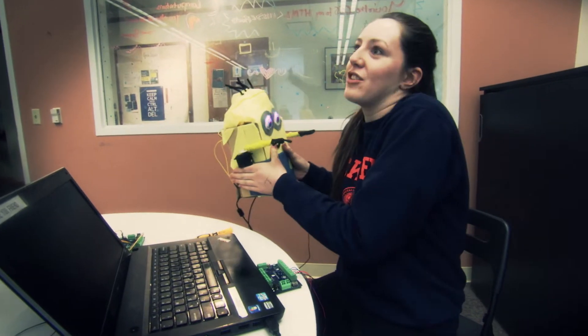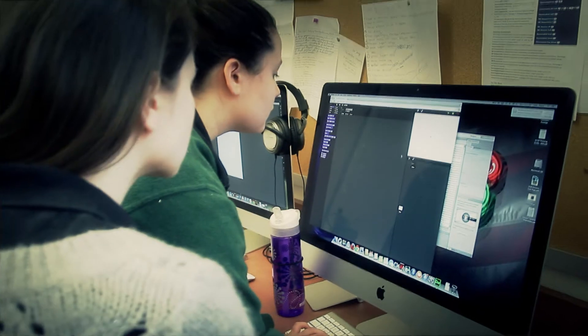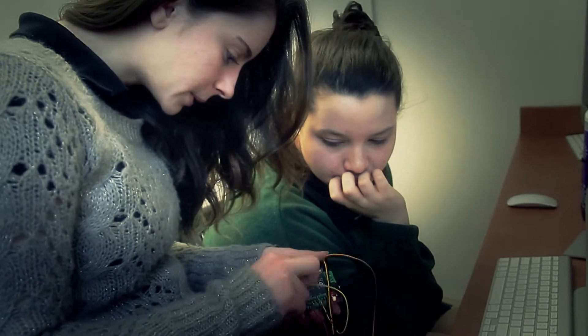We use the Hummingbird Robotics Kit at Ellis in a few ways. Not only do we use it in our middle school in a sixth grade computer science class that we offer each year, but we also use it in seventh and eighth grade as part of our elective program. In the upper school, we use it as part of our anatomy and physiology class where students actually participate in a robot arm lab each year.